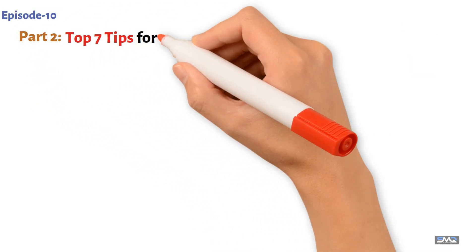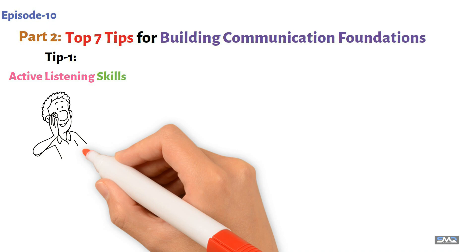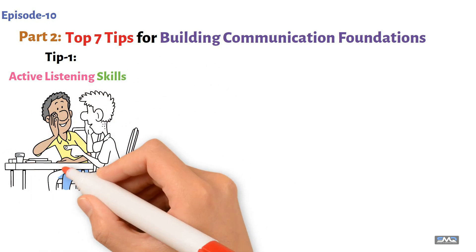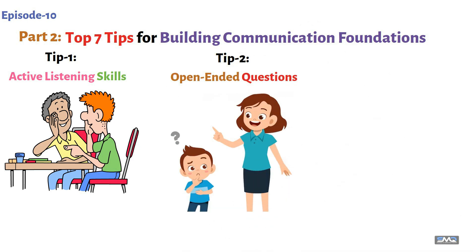Part two: top seven tips for building communication foundations. Tip one: active listening skills. Active listening is crucial — it means really hearing what your child says and showing them you understand, like nodding your head and repeating back what you heard to make sure you got it right. Tip two: open-ended questions. Open-ended questions encourage your child to share more than just yes or no. Ask things like, 'What was the best part of your day?' to get them talking.